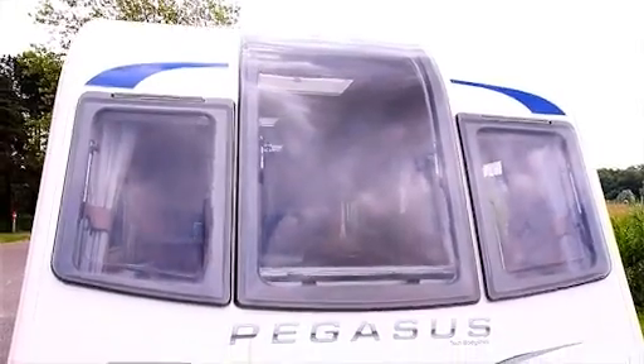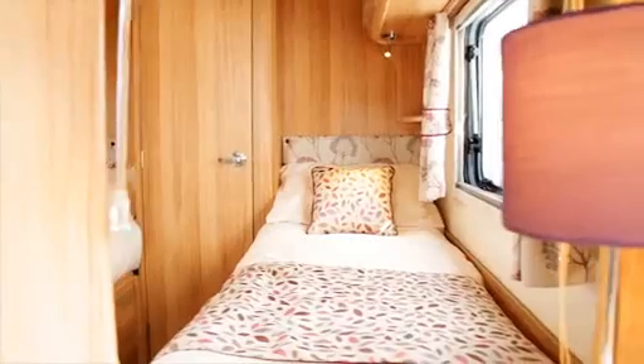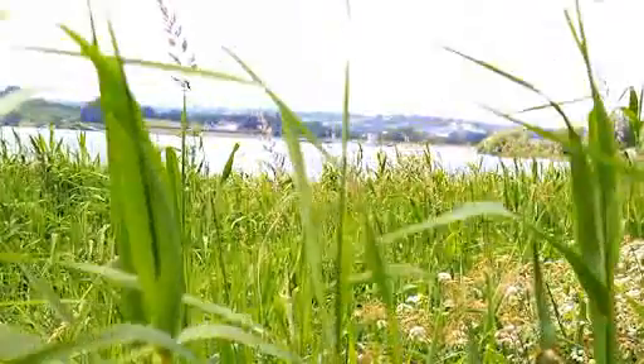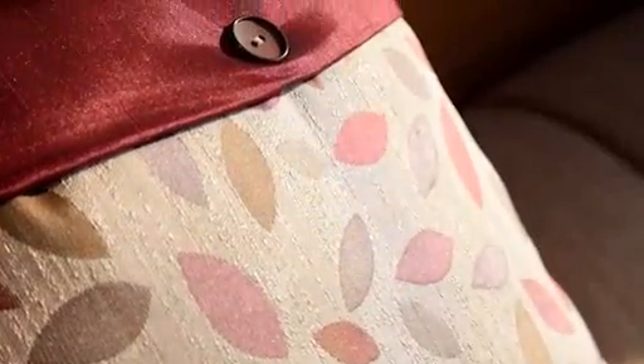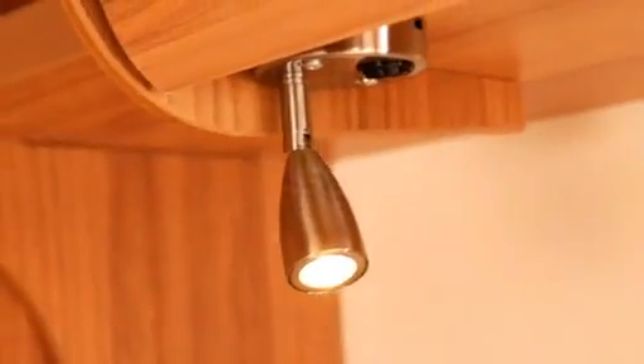The front vertical skylight creates a bright and welcoming interior, whilst clever design features such as a recessed front chest with slide-out table creates a light and spacious seating area with fantastic views. Great attention to detail has been paid throughout the caravan, with well-thought-out lighting, service provision and storage choices.